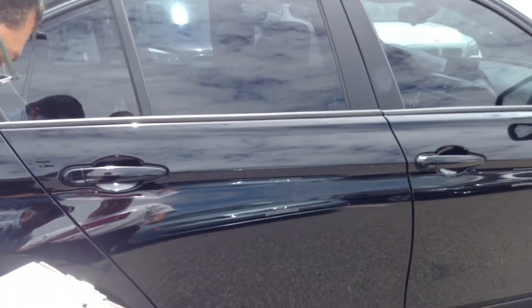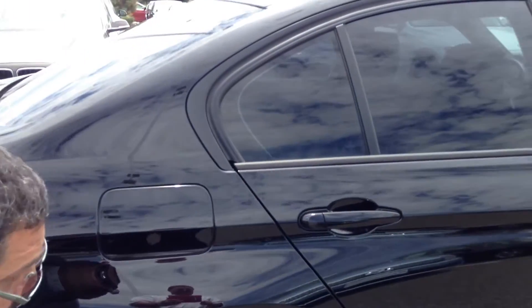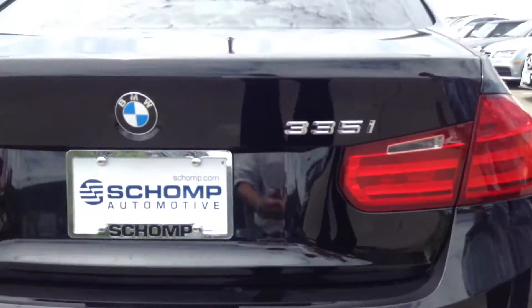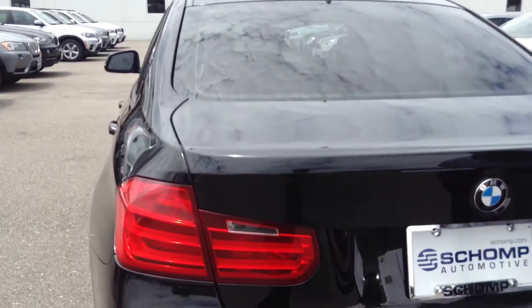Side panels look good. Let's go to the back here. That's about it. Super clean.